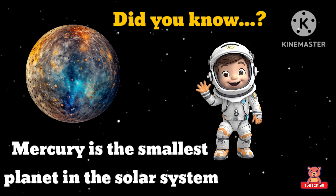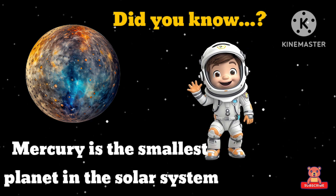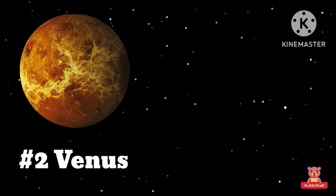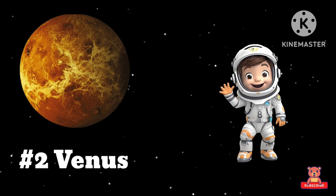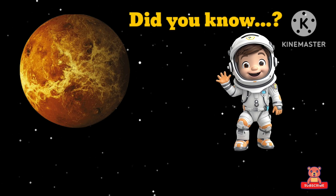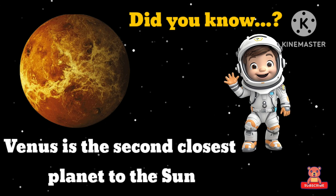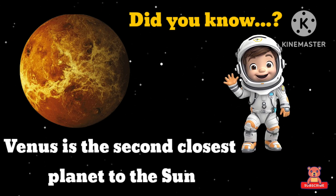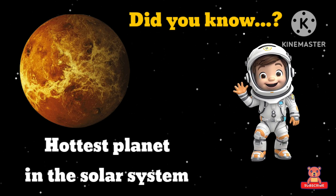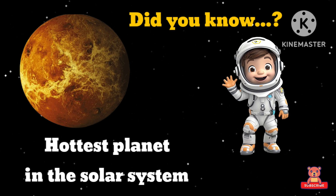Mercury is the smallest planet in the solar system. Mercury is the closest planet to the Sun. It is also considered the hottest planet in the solar system.